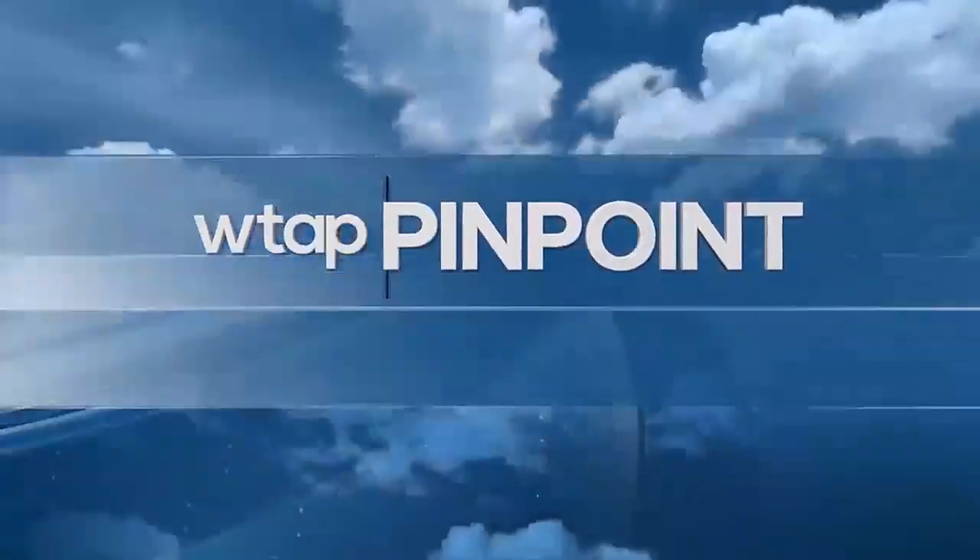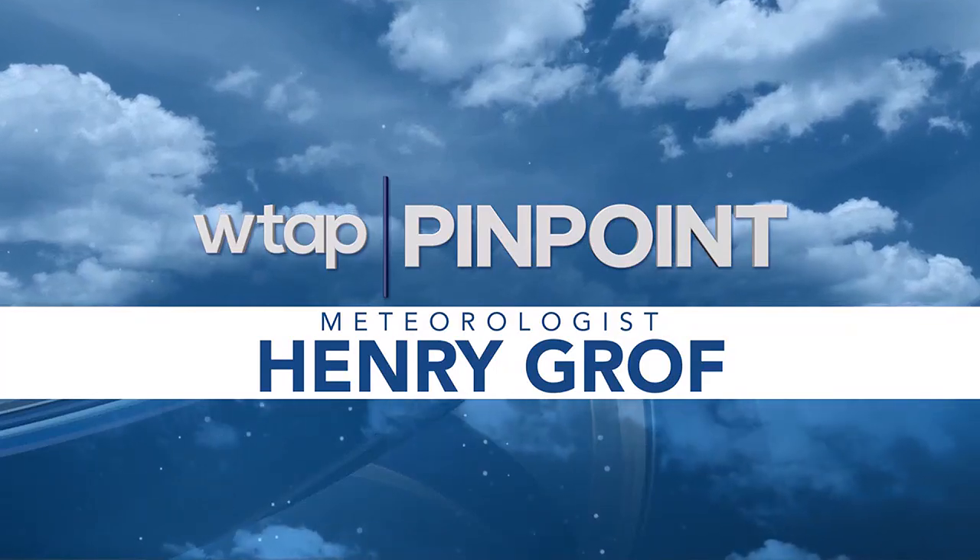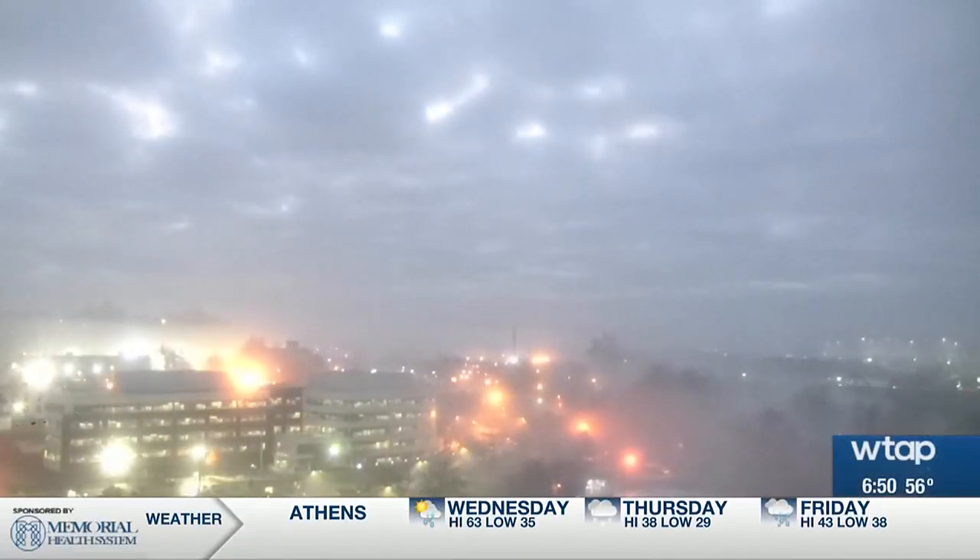Here's your Pinpoint Weather Forecast with meteorologist Henry Grom. That fog is slowly rolling in this morning as we take a look at the Highmark West Virginia Sky Camp in downtown Parkersburg.